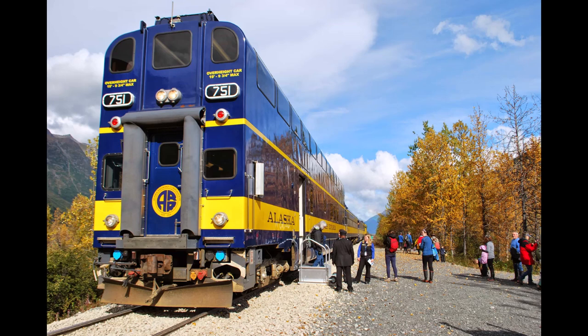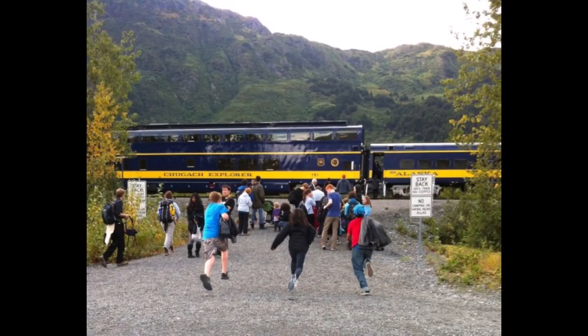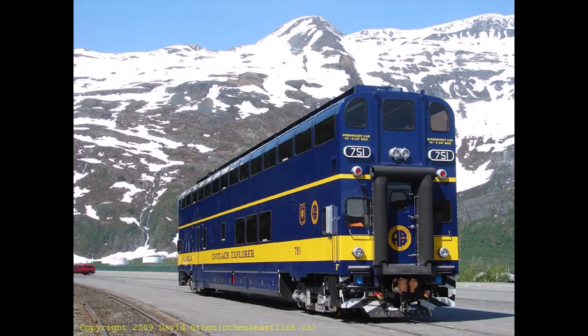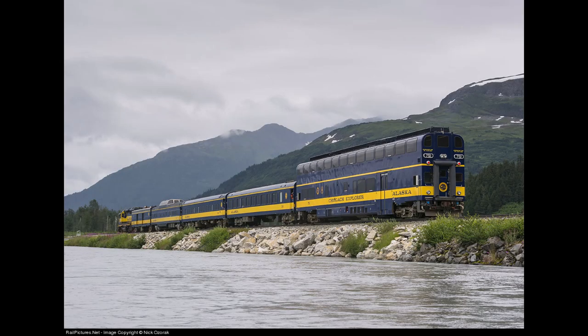To this day, the Chugach Explorer can still be found essentially serving as a cabcar along one of the Alaska Railroad's most popular passenger routes, as it continues to transport travelers to the scenic nature of Alaska. Not only is 751 unique for being one of the tallest passenger cars in the US, if not the world, and for being a one-of-a-kind bi-level railcar from Colorado Railcar, but it is one of the few DMUs built by Colorado Railcar which are still in service, and the only bi-level DMU still in service for that matter.